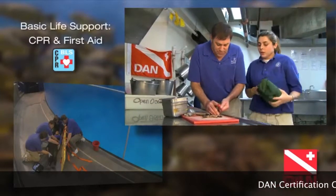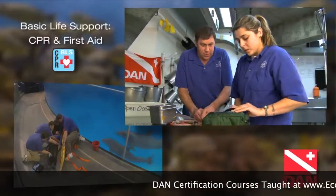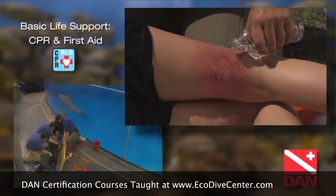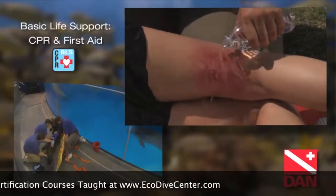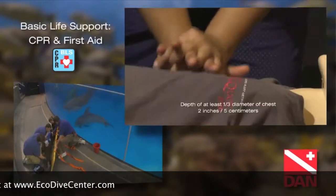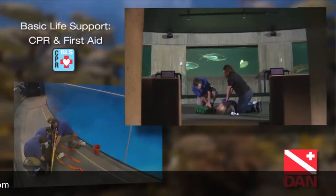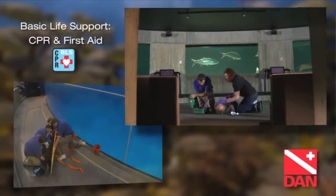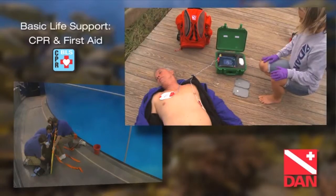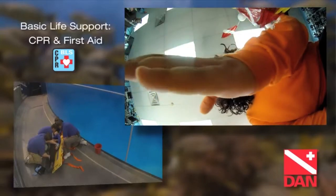The DAN Basic Life Support and First Aid course delivers entry-level training in providing Basic Life Support to adults with injuries, life-threatening and otherwise, while activating emergency medical services — that means everything from putting on a bandage to CPR to resolving an obstructed airway. CPR, along with the use of an automated external defibrillator, has a proven track record in helping to restore life. It's that simple and that important.